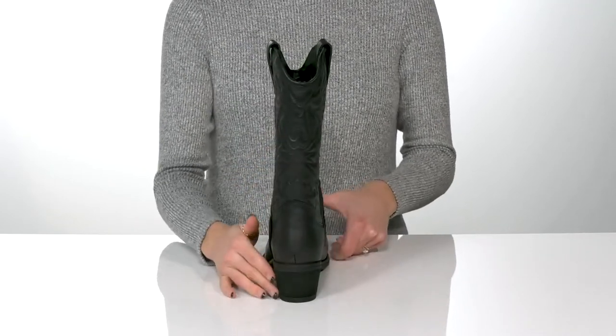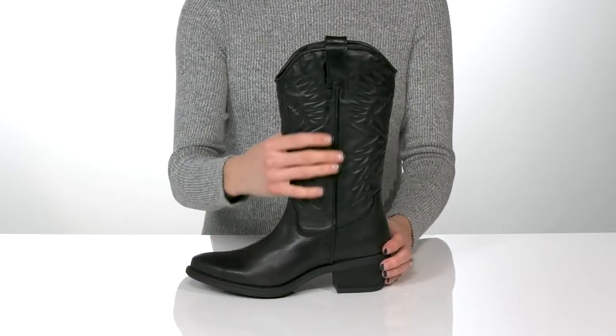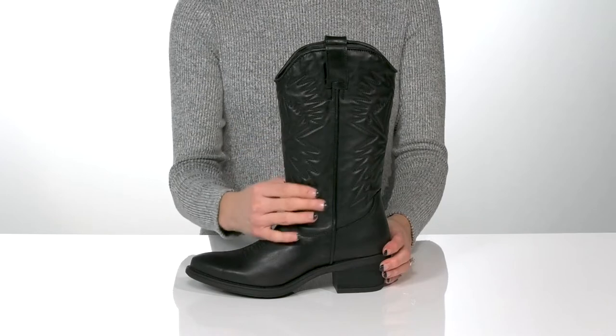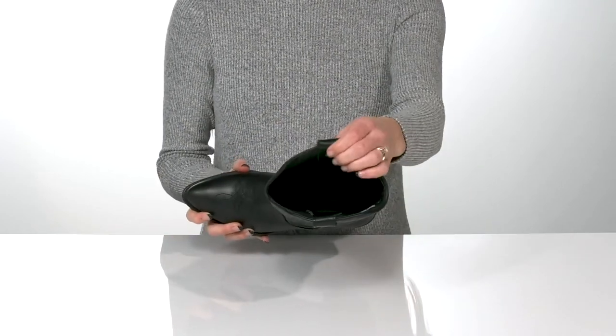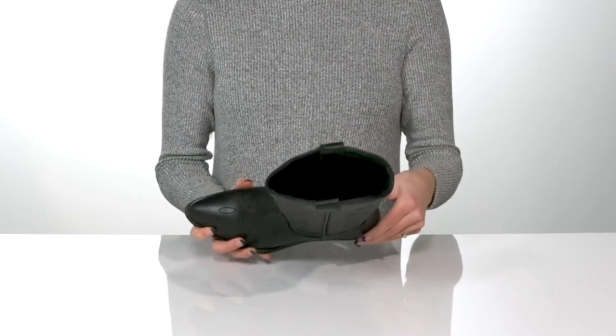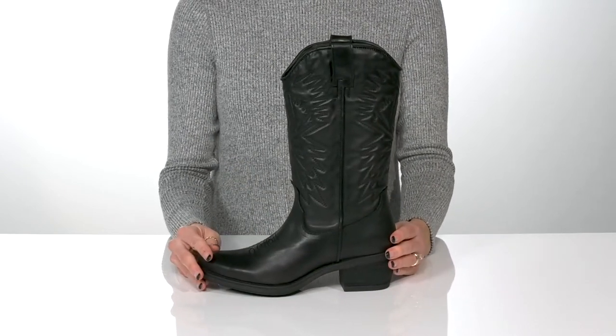These will give you a 2 inch boost in height from the heel at the back, and I really think these have a lot of added style with the aesthetically pleasing stitching. Inside there's a synthetic lining and insole, and these will be super cute to wear with a flowy dress and wide brim hat.